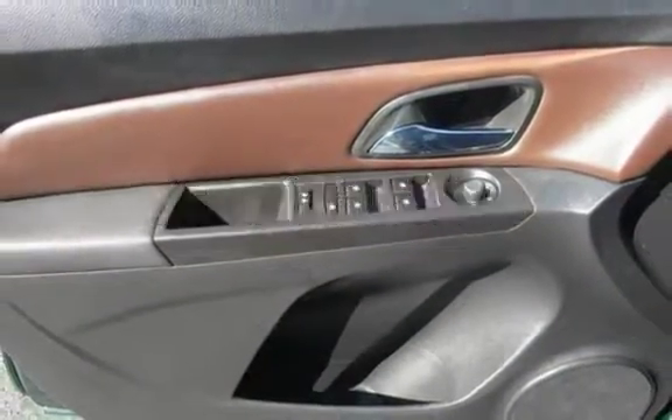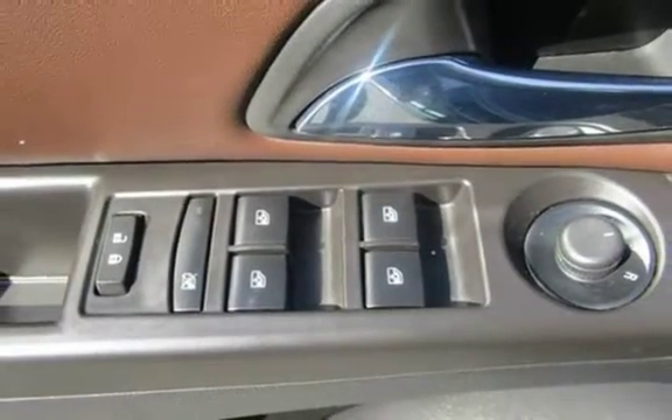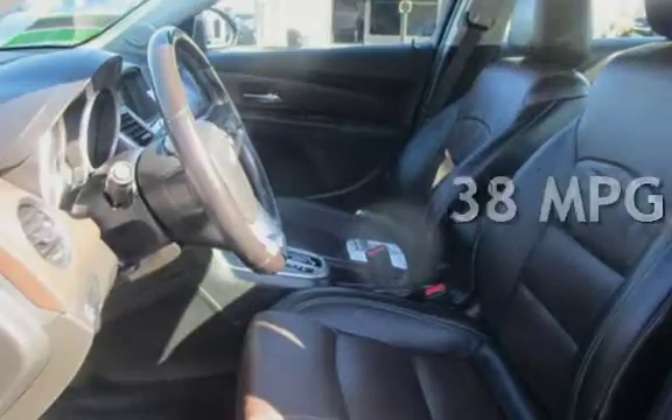This Chevrolet has less than 59,000 miles on the odometer. Estimated fuel economy for this vehicle is 26 miles per gallon in the city, and 38 miles per gallon on the highway.